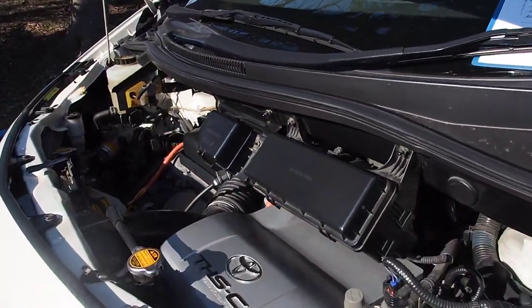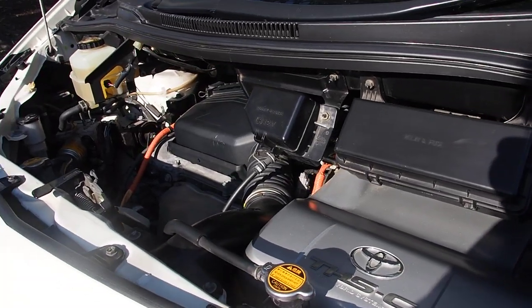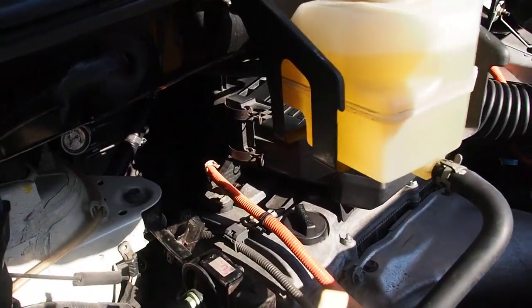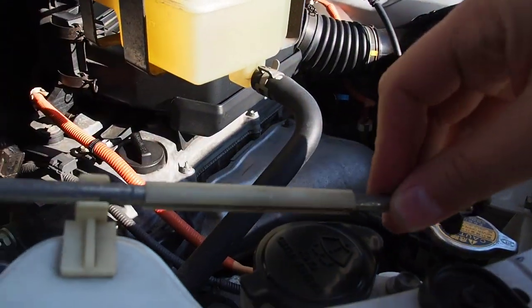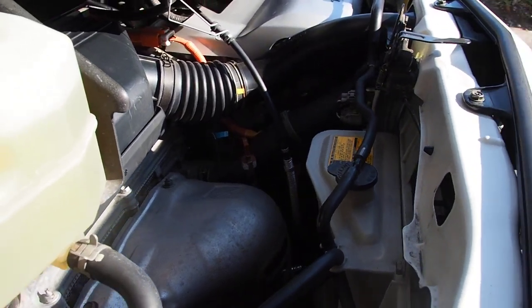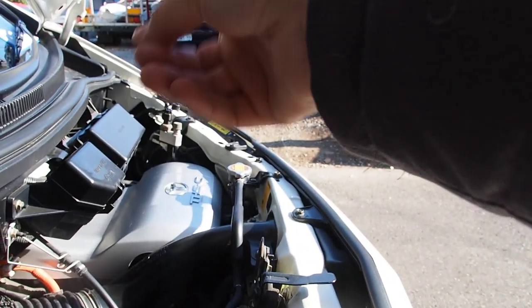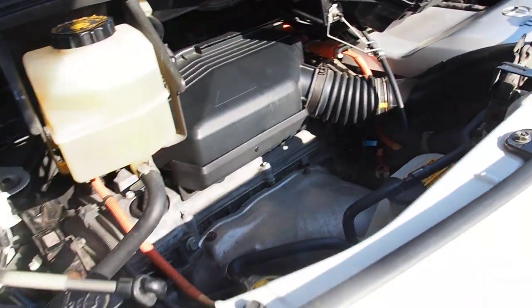So this one has 110,000 kilometers and was bought just last week. It came in to us, we inspect it, and then we send it out to whatever country you want to send it to. The coolant here is kind of fun — one coolant reservoir feeds both the radiator and the cooling of the Hybrid Synergy Drive motor.